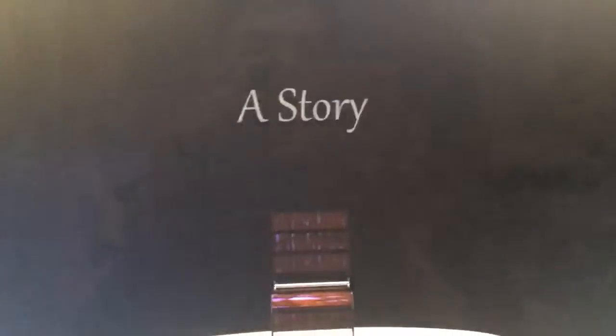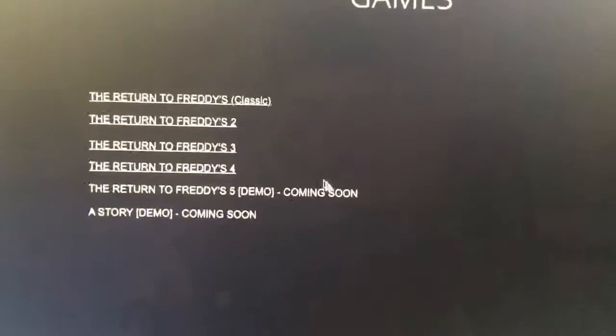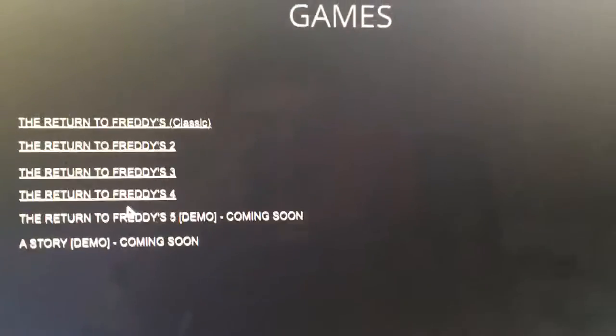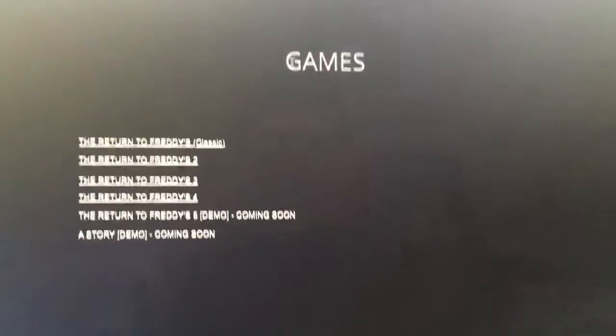Oh, and by the way, if you want to download the Return to Freddy's games, just go to downloadable games and here he has all the games and the Return to Freddy's demo. But yeah, he probably got bored with the Return to Freddy's reboot or remastered or reborn, so he probably decided to put out five. Anyway, that should be it guys. Goodbye.